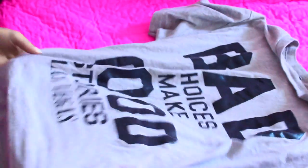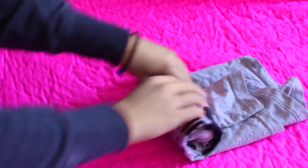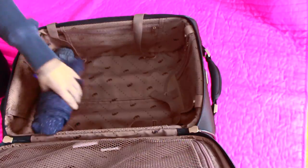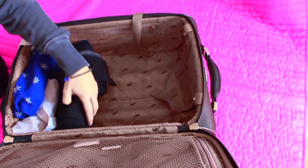The first hack I have for you guys has to do with clothing. I never fold my clothes the proper way when I pack them in my suitcase — I always roll them. I find this such a better method because you can fit way more into your suitcase when you roll your clothes up.